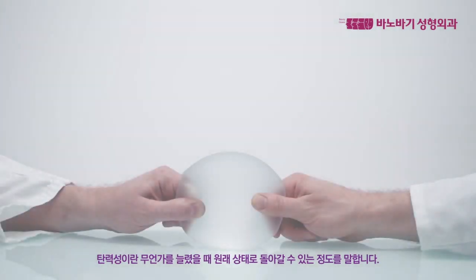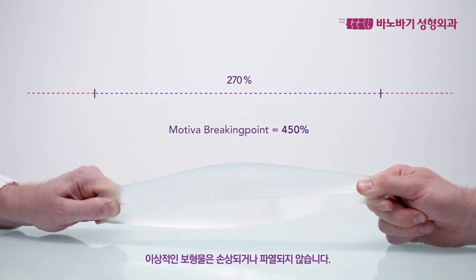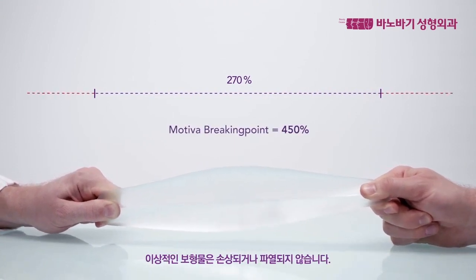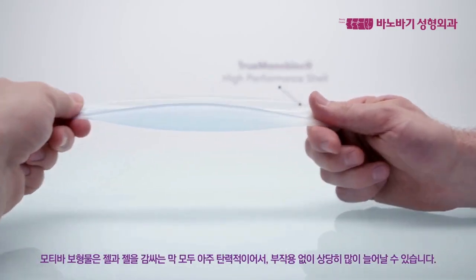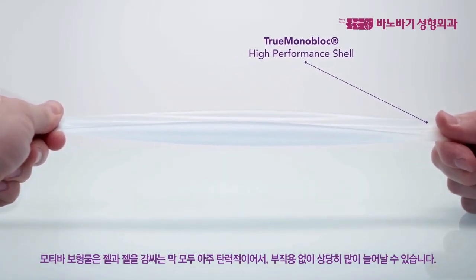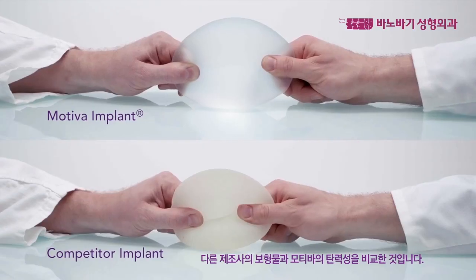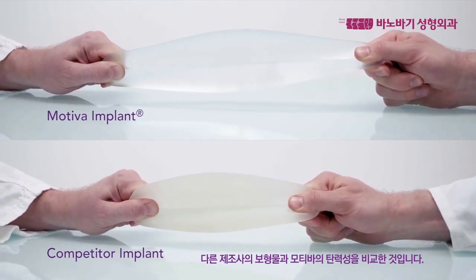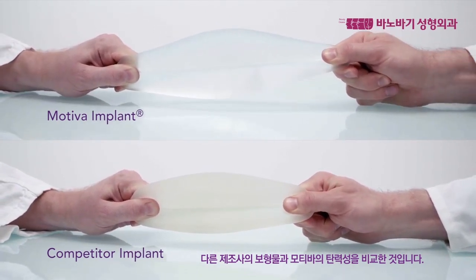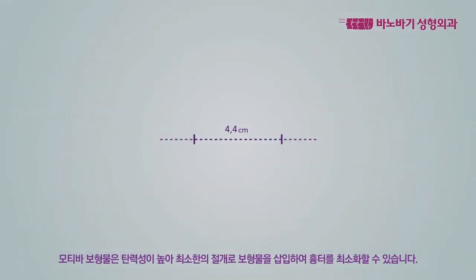Elasticity is the measure of how much something can be stretched and still come back to its original state. The ideal implant can be compressed and stretched without being damaged or rupturing. In Motiva implants, both the gel and the outer layer are extremely elastic and can stretch considerably without negative effects. Here's a comparison between a Motiva implant and an implant from another leading manufacturer. The high elasticity of the Motiva implant allows a surgeon to place the implant using a very small incision, resulting in a smaller scar.